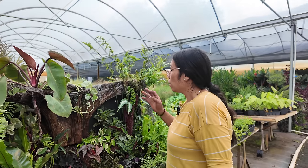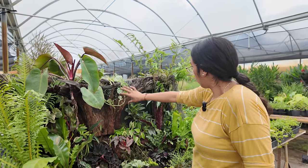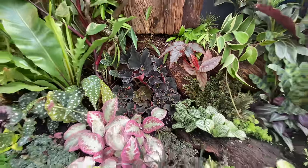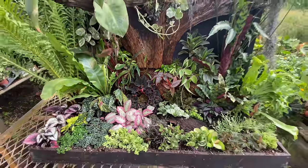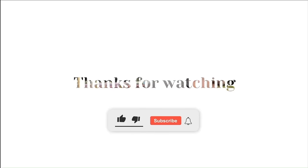We're almost finished. We're just going to put air plants — tillandsias — into a couple of holes, and we're done. We will see you next week. Don't forget to like and subscribe.